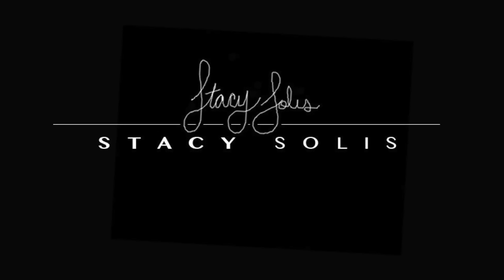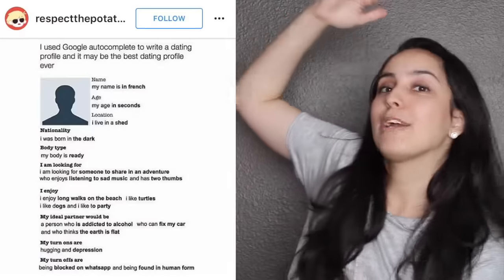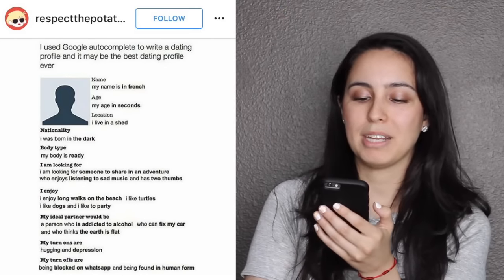Let's start out with an informal greeting from me to you. What's happening? I'm Stacey — S-T-A-C-Y, no E, but thank you for offering. So my niece the other day was on Instagram and she finds all the funny things, and she showed me something. It made me giggle, so I thought it would be a really good idea. I've seen videos where YouTubers do Google Autocomplete to fill in the blanks. I use Google Autocomplete to write a dating profile, and it may be the best dating profile ever.